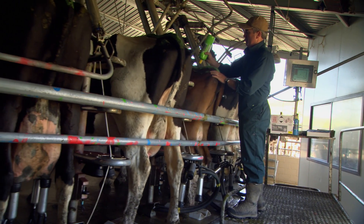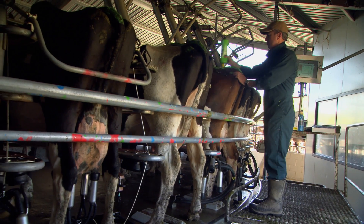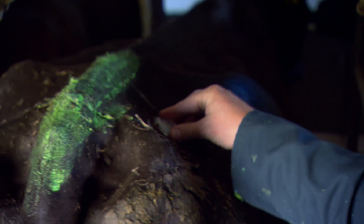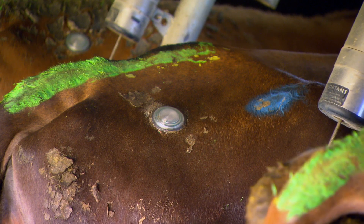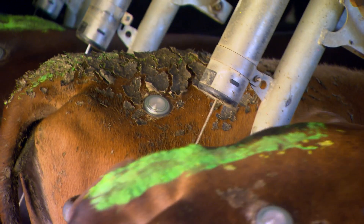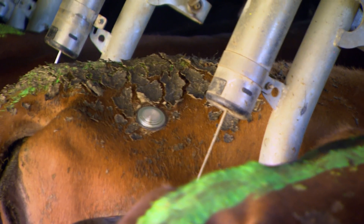Historically we always tail paint the cows and we work primarily off that. There's been other times where we've utilised other heat detection devices as well, but the tail paint is the main thing we use for identification. With the new device our empty rates were low and we were having good submission rates, so it was still working fine.